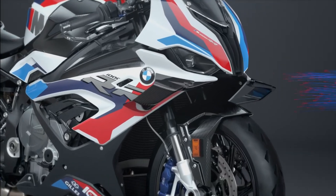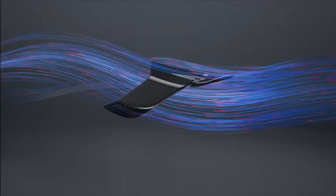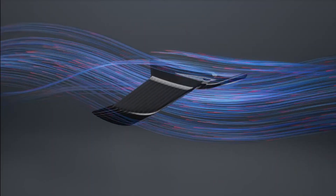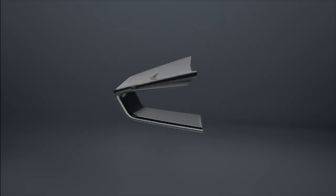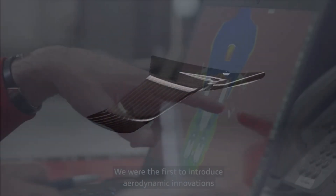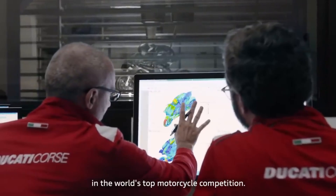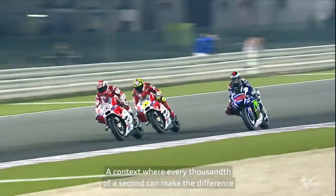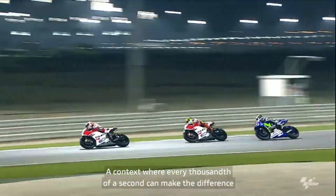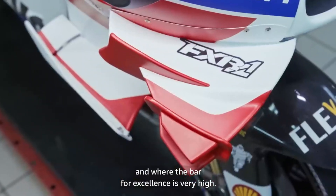Recently, BMW Motorrad applied for a patent for their new winglet aerodynamic design for full fairing sports motorbike products. Winglets themselves have been widely used as a way to get downforce on the straight on racing motorbikes, helping to reduce wheelies and increasing grip on the straight. But what about when cornering and still needing downforce?